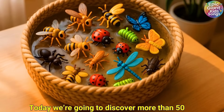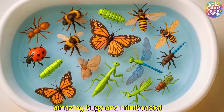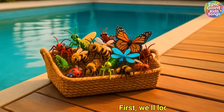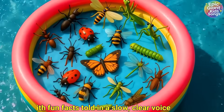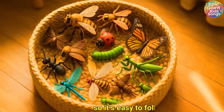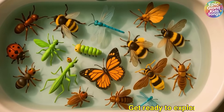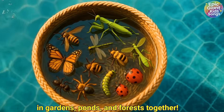Hi kids! Today we're going to discover more than 50 amazing bugs and mini-beasts! First we'll look at the toy version and then we'll see the real insect with fun facts told in a slow, clear voice so it's easy to follow along. Get ready to explore the wonderful world of bugs in gardens, ponds and forests together!